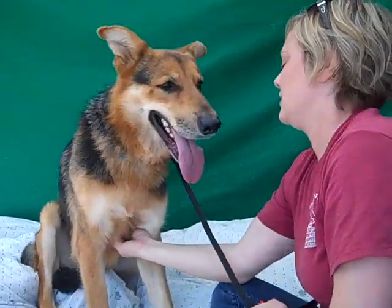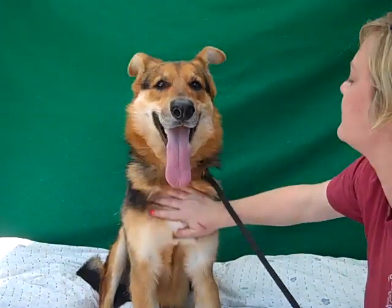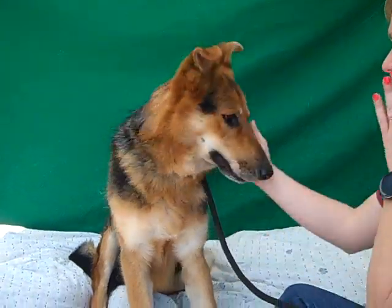We think he'd make a great family dog, and he likes some belly scratches. He's just so well-mannered. He has an amazing temperament — he just gets along with everybody.